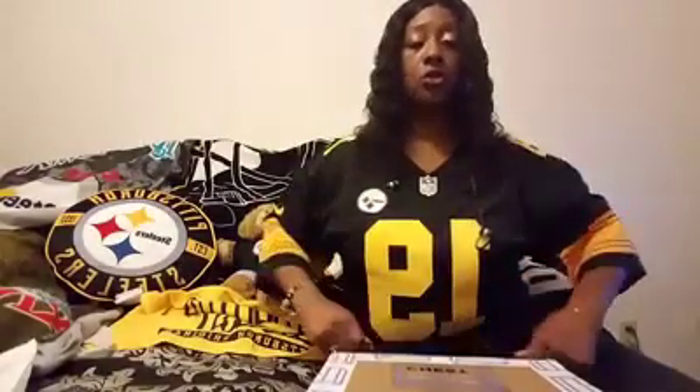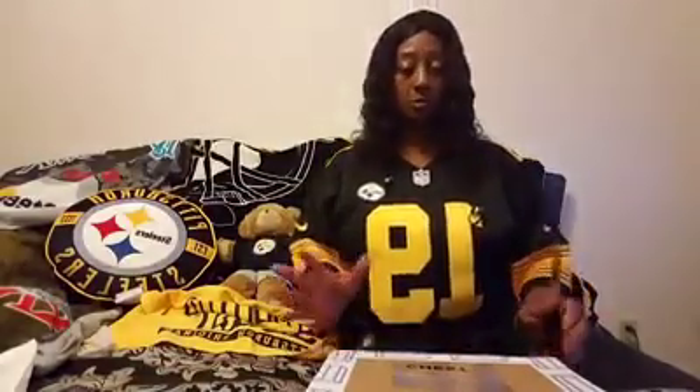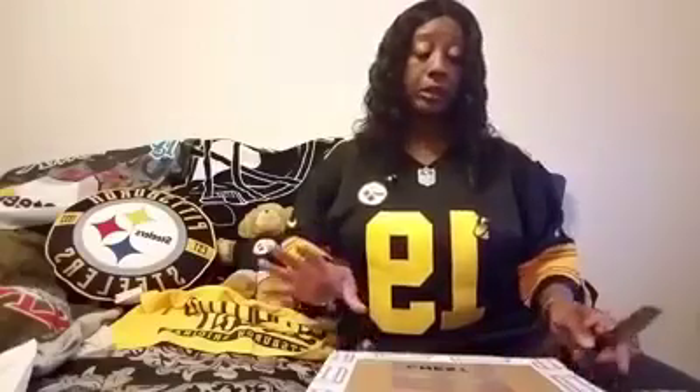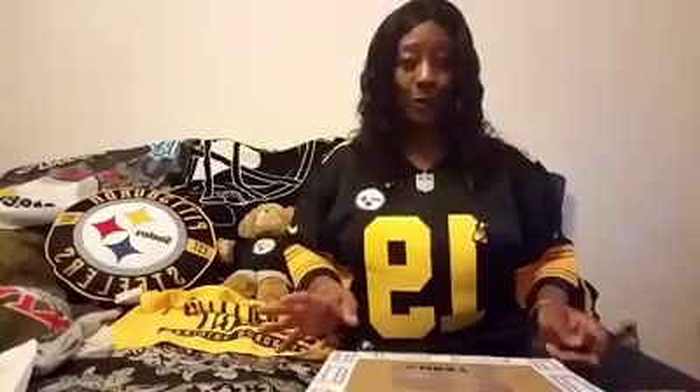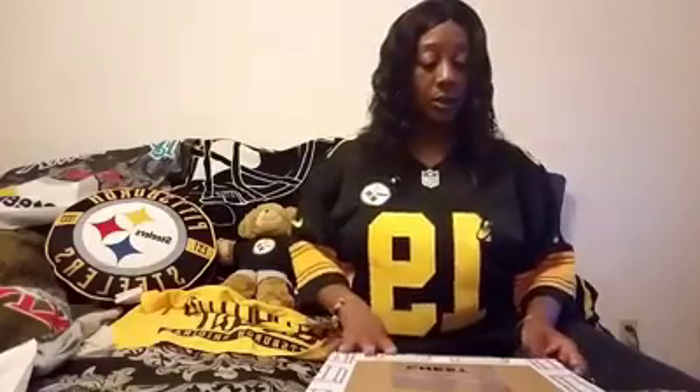Champ Chest is a program where they send you items once a month. You can choose whatever size box you want — it's like a treat, a surprise, to see what kind of Steelers gear you get.